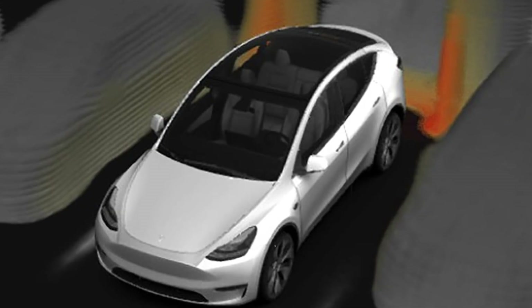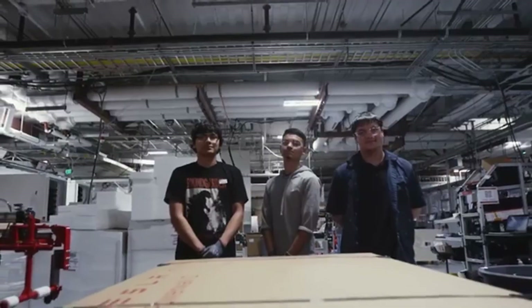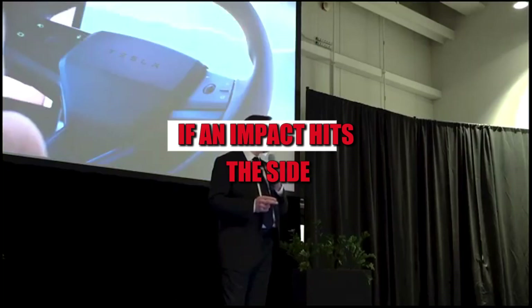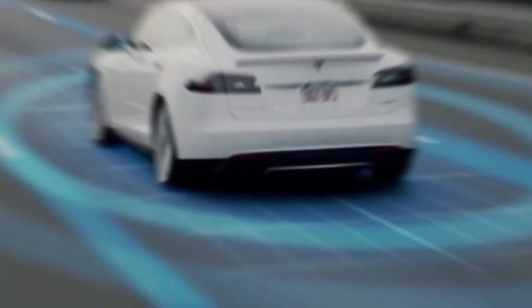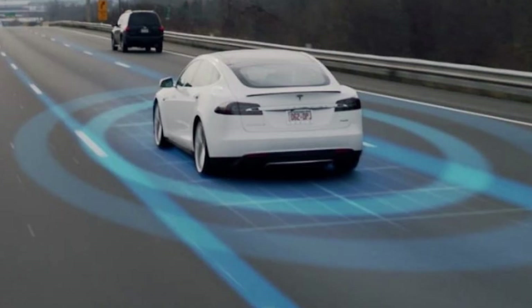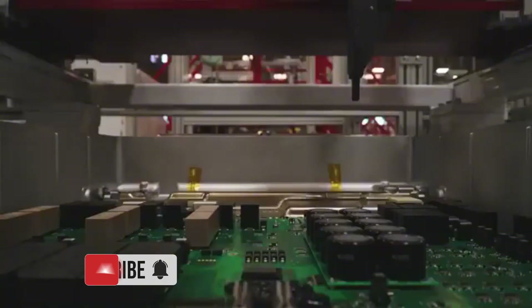Another interesting factor is how this intelligent structure interacts with safety. The geometry of the interconnected cells acts as a natural shield. If an impact hits the side, for example, the force is distributed throughout the polygonal mesh, minimizing specific damage. This means the car better protects passengers without relying on heavy reinforcements — as if each battery cell knows its role within the system and works together to preserve the safety of all occupants.